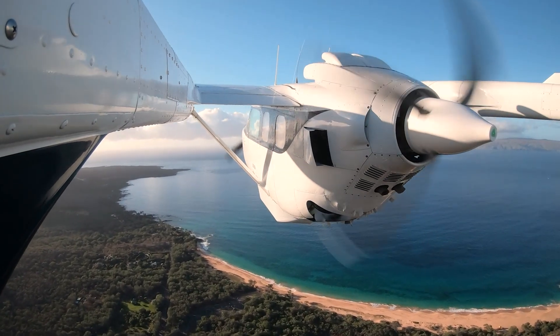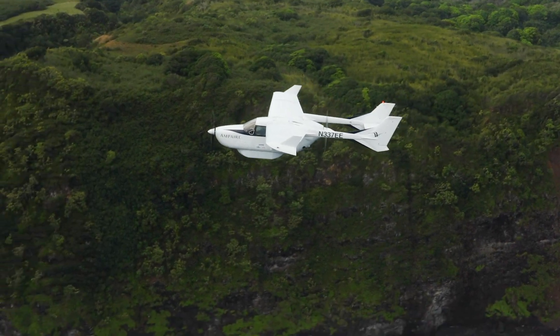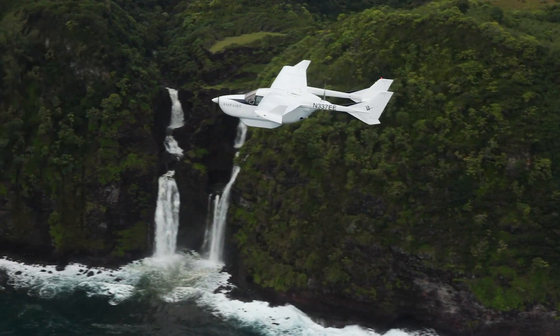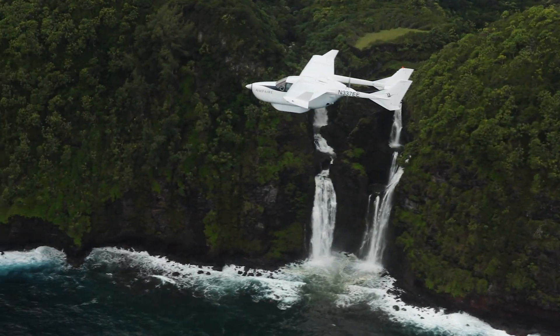Air travel is the final frontier of sustainable transportation, and we are working really hard to get compelling, electrified, sustainable aircraft into service as soon as possible. The industry emits almost three percent of global CO2 emissions each year.